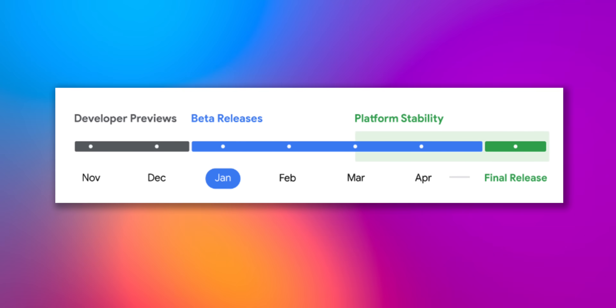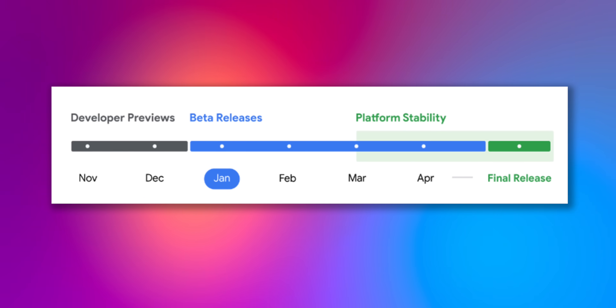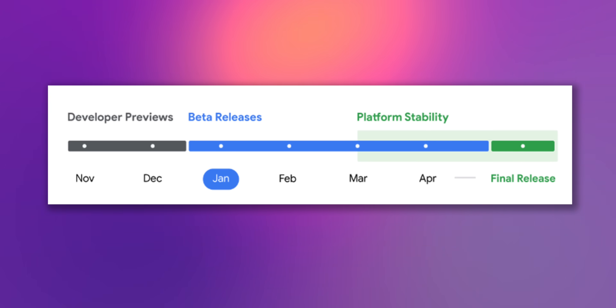After this, we can expect Beta 4 sometime in April, and potentially Beta 5 in May, depending on how things go, with a full release happening sometime after that — maybe at Google I/O, maybe a little bit before the Pixel 10 launch. We'll just have to wait and see.